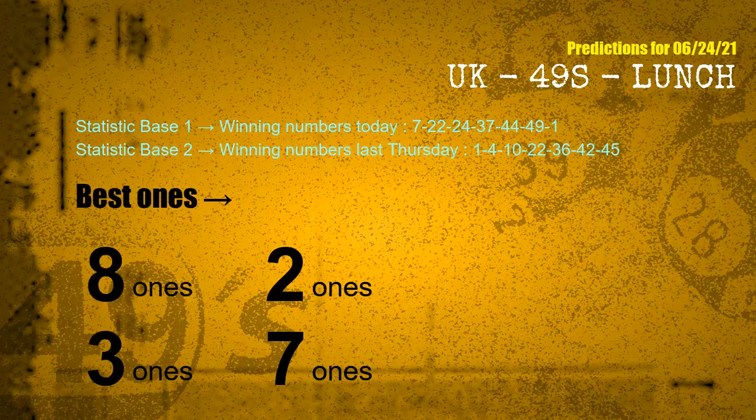According to the statistics above, with winning numbers today — 07, 22, 24, 37, 44, 49, 01 — and winning numbers last Thursday — 01, 04, 10, 22, 36, 42, 45 — the frequent following ones are 8 ones, 2 ones, 3 ones, and 7 ones.